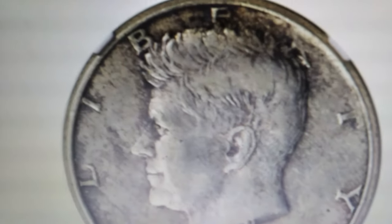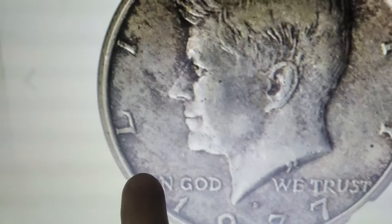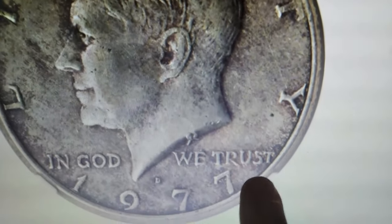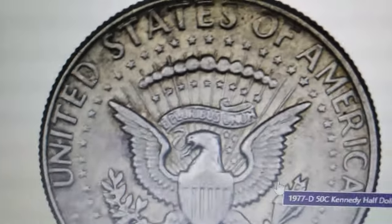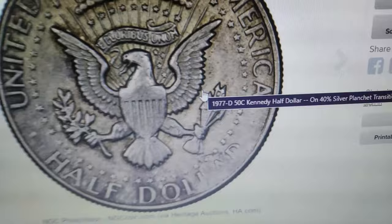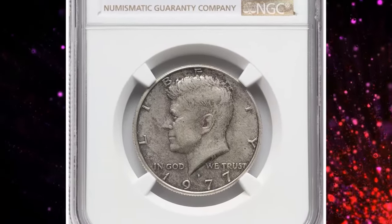How is it possible? A circulated and tarnished 1977 D Kennedy half dollar sold for over $5,000. This isn't a joke, but a real auction result recently realized at Heritage Auctions. While it may seem like ordinary pocket change, this coin is a highly coveted and rare mint error, valued even in its circulated and lusterless condition.